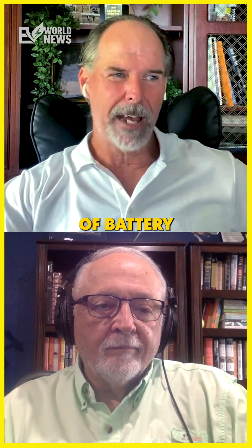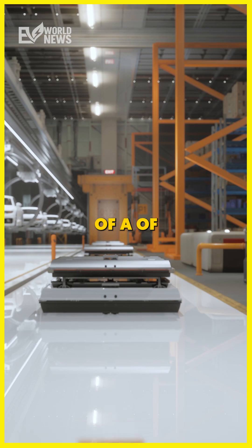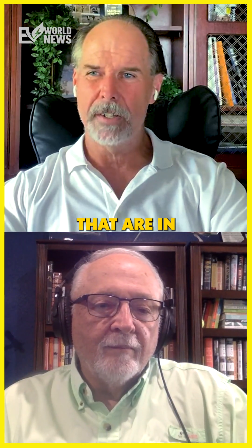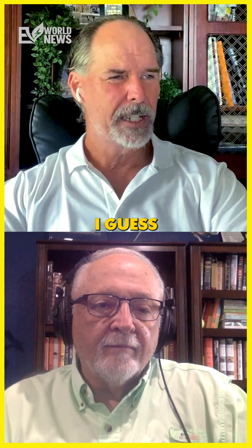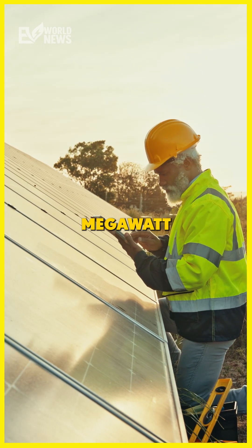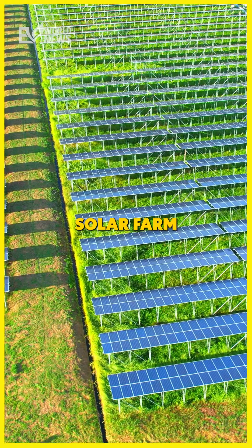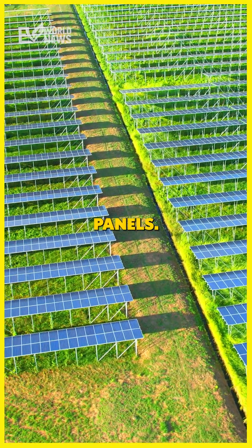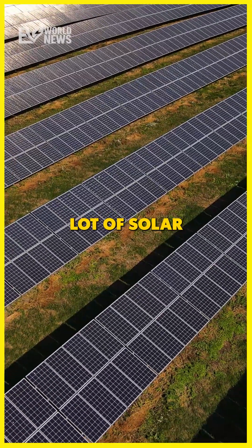That's a lot of battery — the equivalent of 400 to 500 EV batteries in that storage. In the greater scheme of things, it isn't huge, but an 11-megawatt solar farm is about 60 acres of solar panels. That's a lot of solar panels too.